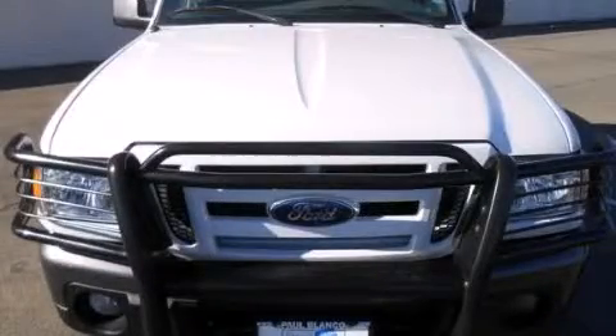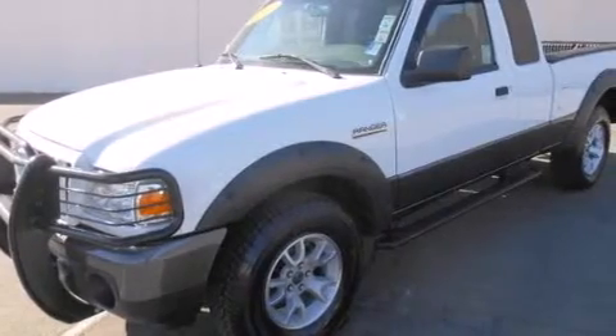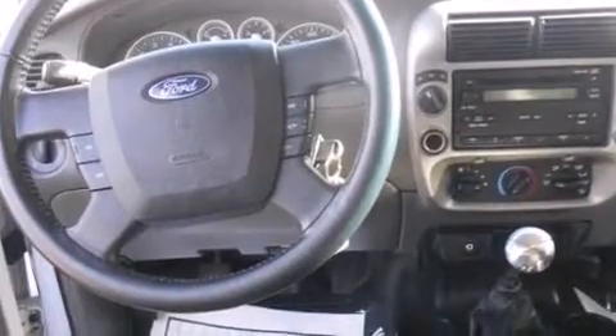This is a 2008 Ford Ranger. It has the power to move what you need and the look, too. It has a 4.0-liter six-cylinder engine, a five-speed automatic transmission, and the added safety and control of four-wheel drive.